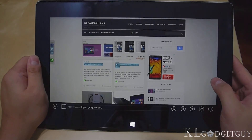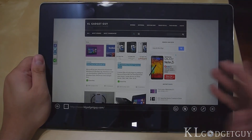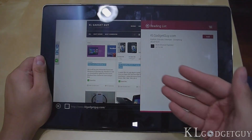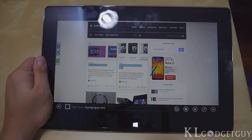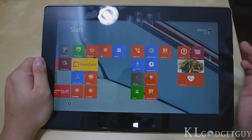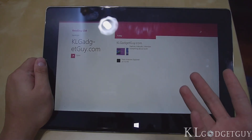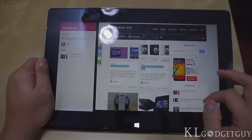The last feature I'm going to show you today is Reading List, which is something like Pocket on iOS and Android. We're on Internet Explorer at KLGadgetGuy.com. If I want to save the page to read later, I can slide out the charms bar, press Share, and there's a Reading List option — 'put them up for later.' When I press Reading List, I'm able to save KLGadgetGuy.com for me to read later. When I press Add, it goes into my Reading List. Let's close Internet Explorer and go to the Reading List app. I press on it, and it takes me back to Internet Explorer side by side — showing KLGadgetGuy.com. Very convenient.